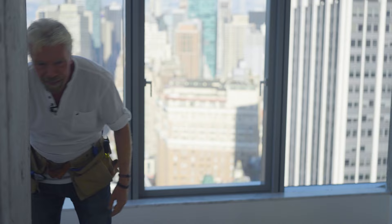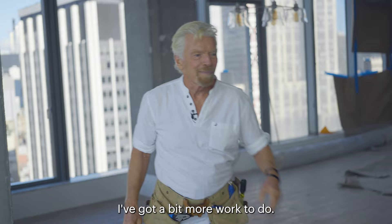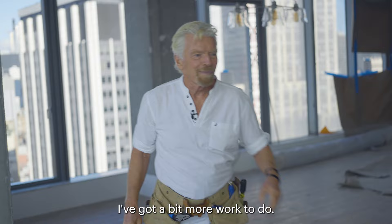Yep, I'll come back and get that sorted. Anyway, thank you for visiting Richard's flat. I've got a bit more work to do.